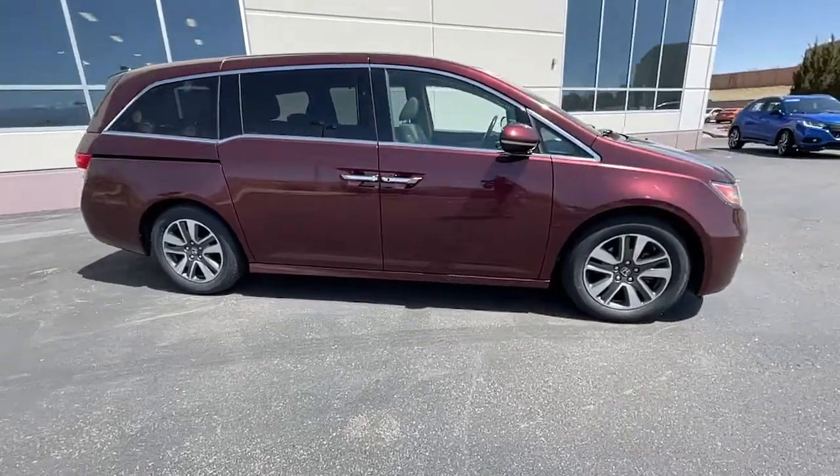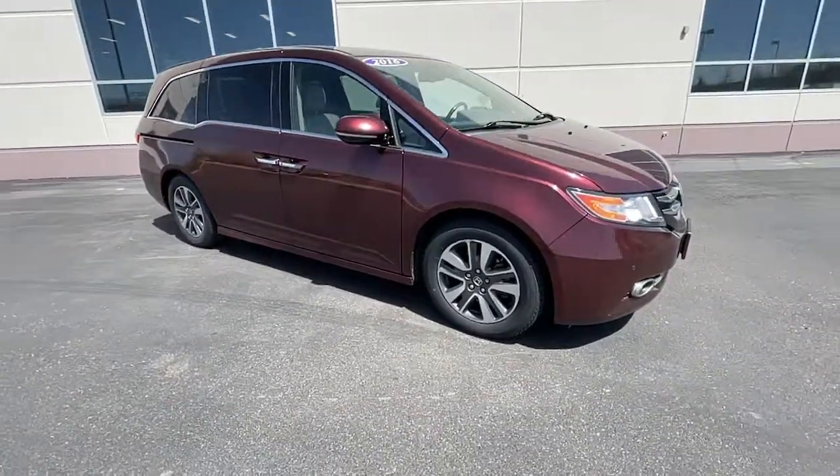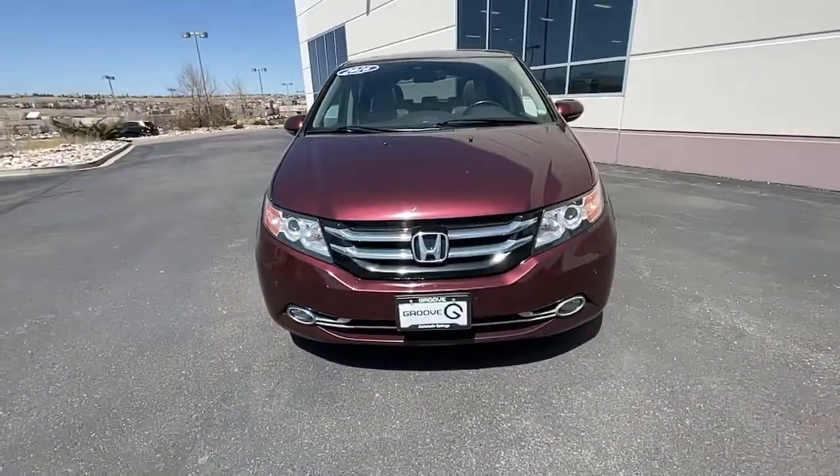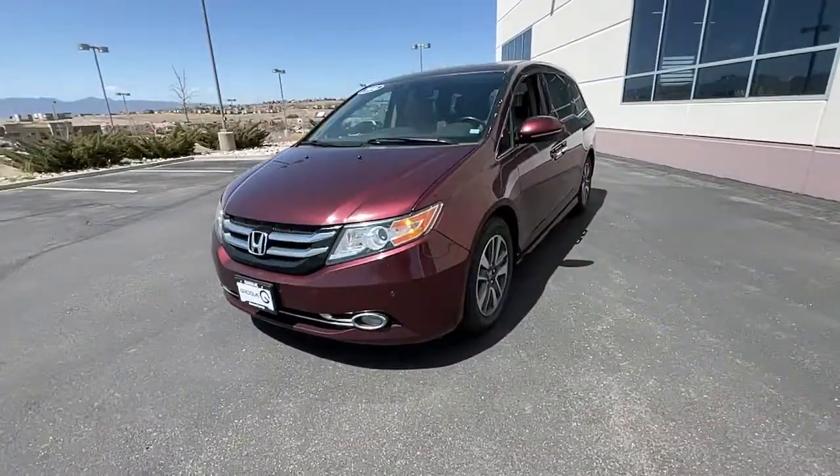This could be the car for you. The 2016 Honda Odyssey. With less than 70,000 miles on the odometer, this vehicle stands out from the rest.